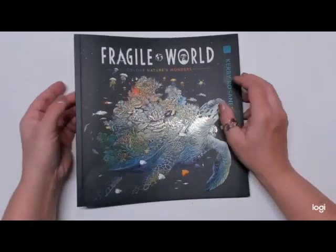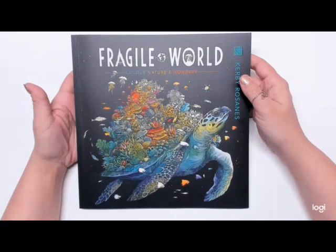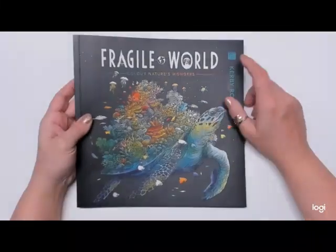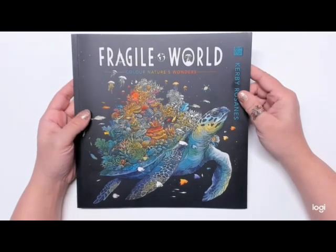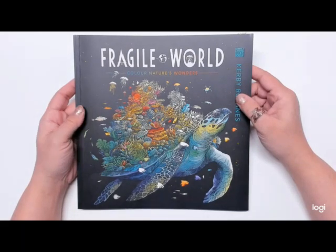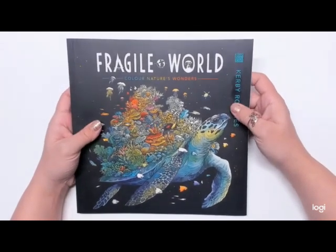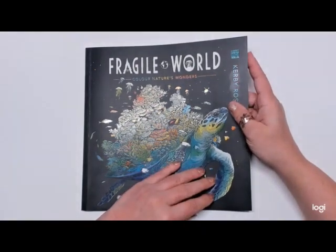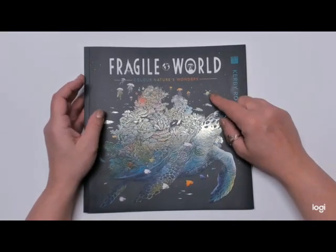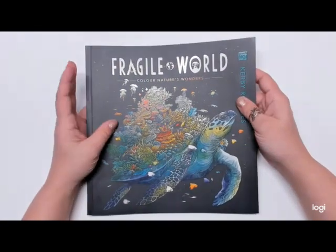Fragile Worlds is not out in the United States yet — it is only out in Europe. I have Fragile Worlds pre-ordered on Amazon and it will come out in the United States in March. But I didn't want to wait, so I ordered it off of Book Depository. It was only $14 and change with free shipping, so I was able to get it about a month and a half earlier. I'll have a flip through on my channel. The paper in this book is thinner than his other books, particularly Worlds Within Worlds — I don't know if it's because of the publisher or because it's a UK copy.